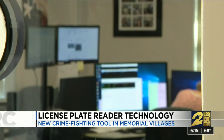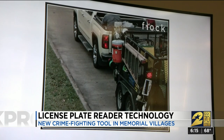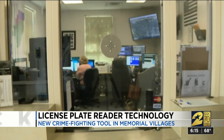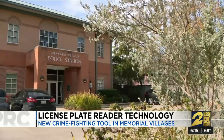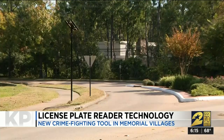Usually folks that are involved in other criminal activities will very often use a stolen vehicle or stolen license plates to try to cover themselves. The system is produced by a Georgia company called Flock Safety. It doesn't record anything except the license plates and the rear of the car. The images are stored in the cloud for 30 days, then deleted. Memorial Villages has 14 units in operation, with six more planned to go online soon.